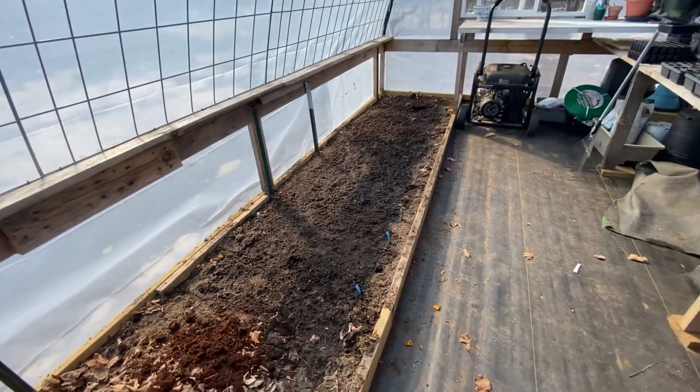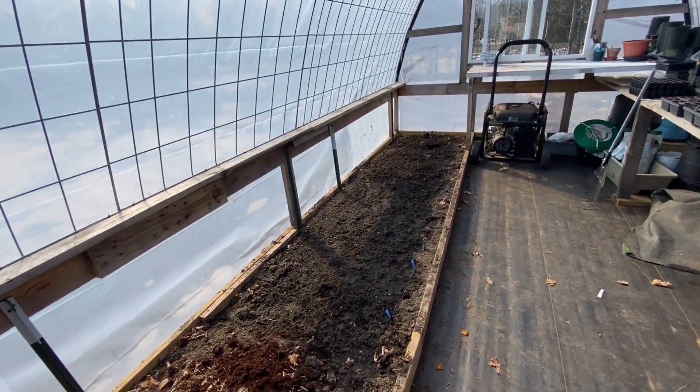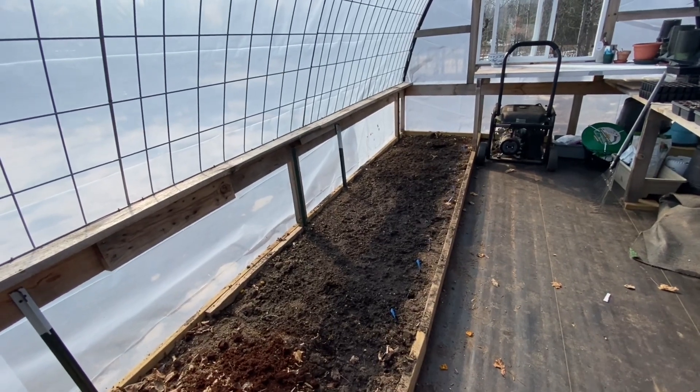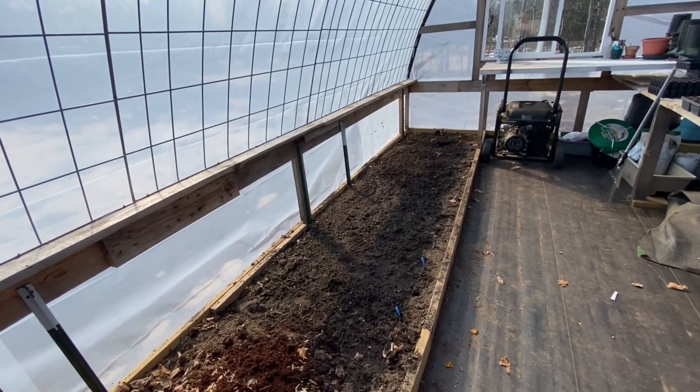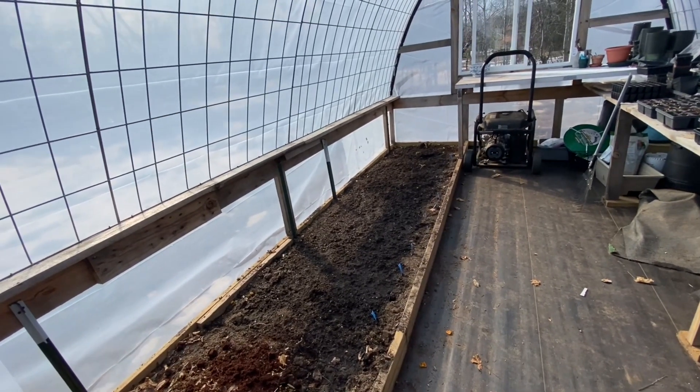This will be my first spring with the greenhouse because when we built it last year it was in May, so it was past time to really grow much from seed in here. We grew tomatoes in here that did fabulous.